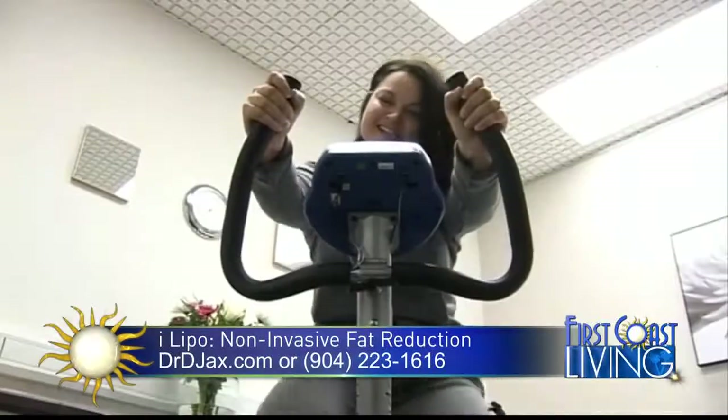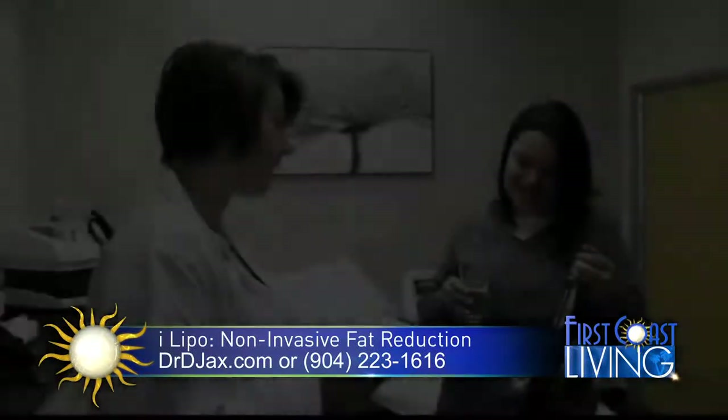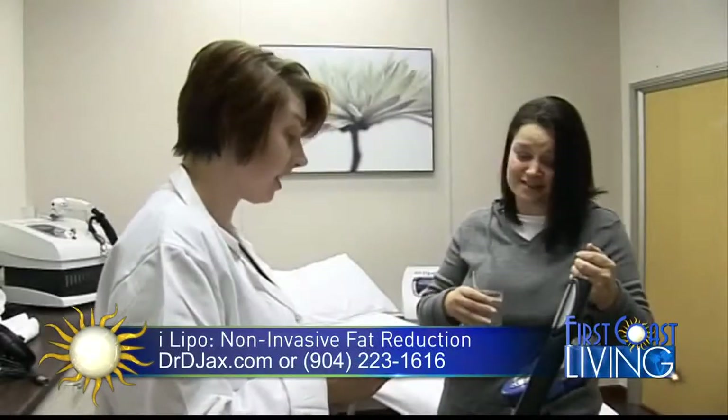What made you want to try iLipo, Tammy? Well, I'm a caregiver, so doing any surgical procedure is really out of the question for me. Reading up on iLipo, I decided it may be a good fit for my lifestyle. There's no downtime, and the only real requirement is that you work out afterwards, which was really good for me.